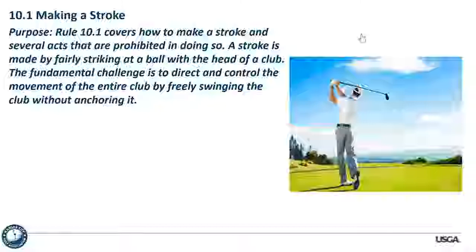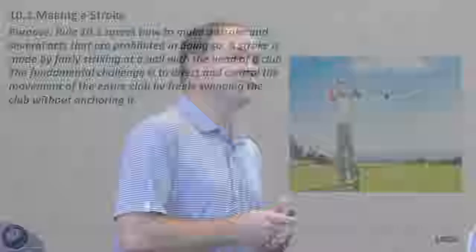The purpose statement is divided into the specific parts of this rule. Rule 10.1 covers how to make a stroke and several acts that are prohibited. A stroke is made by fairly striking the ball with the head of the club — not specifically the front — so hitting it forward or backwards with the head of the club is fine. The fundamental challenge is to direct and control the movement of the entire club by freely swinging it without anchoring it.